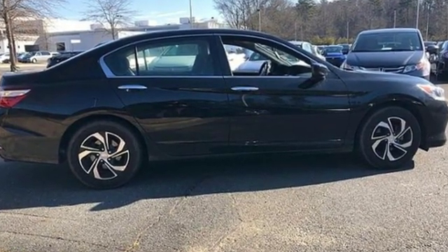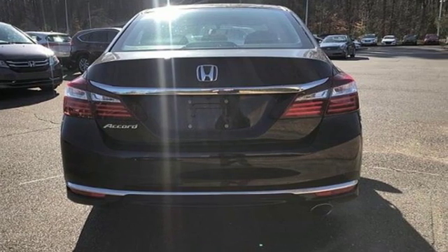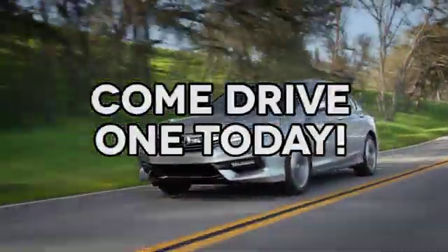Every Honda's designed with the driver in mind. See what it can do for you when you take it for a test drive. At AutoPark Honda, we have hundreds of new and pre-owned Hondas to choose from. Come drive one today.